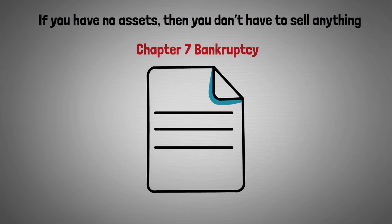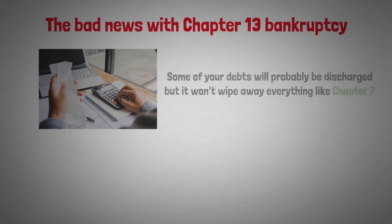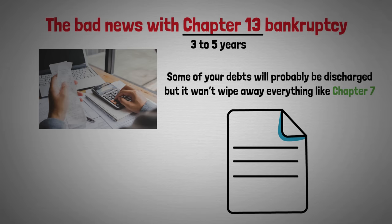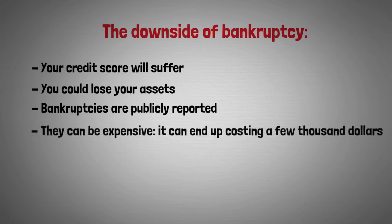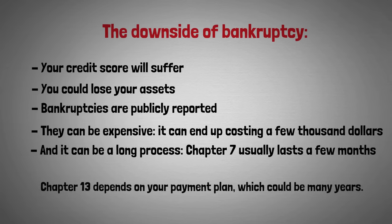Chapter 7 bankruptcy stays on your credit report for up to 10 years. With Chapter 13, you'll have to continue paying your debts — some will be discharged but it won't wipe out everything like Chapter 7 does. Chapter 13 is generally a payment plan of three to five years and stays on your credit report for seven years. The overall downsides of bankruptcy are: your credit score will suffer, you could lose your assets, bankruptcies are publicly reported, they can be expensive costing a few thousand dollars, and it can be a long process — Chapter 7 usually lasts a few months while Chapter 13 depends on the payment plan and could take many years.